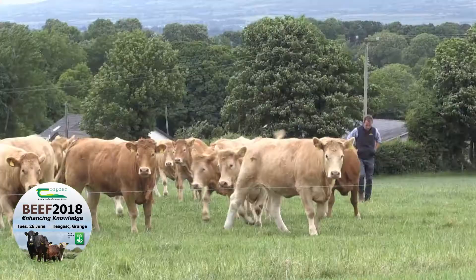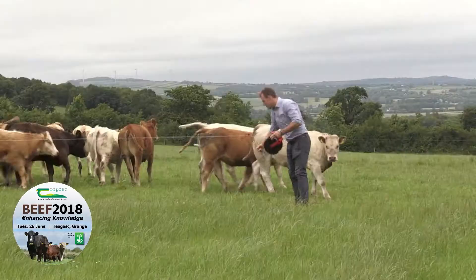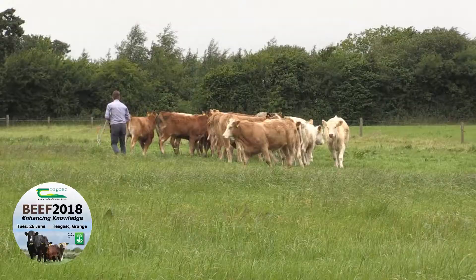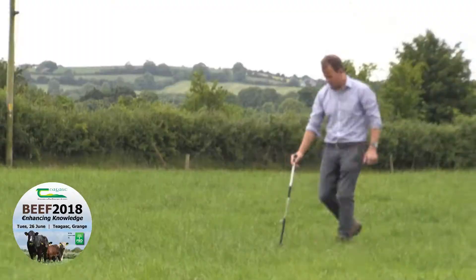Increasing output was the next key, but there's no point in increasing output if you don't have your efficiencies right first. We were trying to get our grazing rotation system right — giving just enough grass in front of the animals for maybe one or two days, and any surplus grass we're cutting out and baling it.